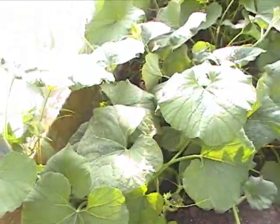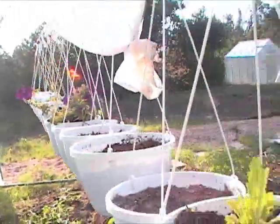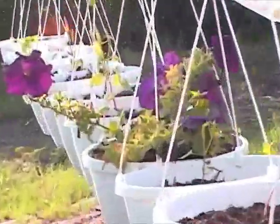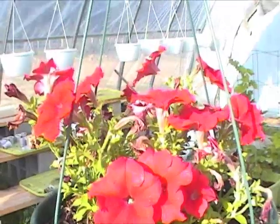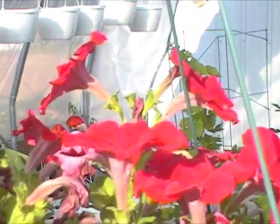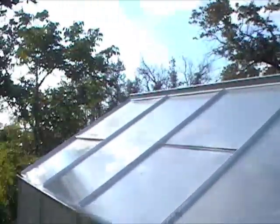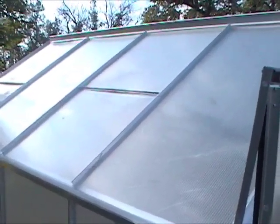It doesn't make sense to ship a tomato fifteen hundred or two thousand miles. Here you can have a garden as small as six by eight feet in a greenhouse situation where you can put a small wind turbine and a solar panel on it and have a completely independent unit — grow your own flowers, grow your own food, grow organic food irrigated with drip irrigation, and have no electric bill because of the solar and the wind turbine.